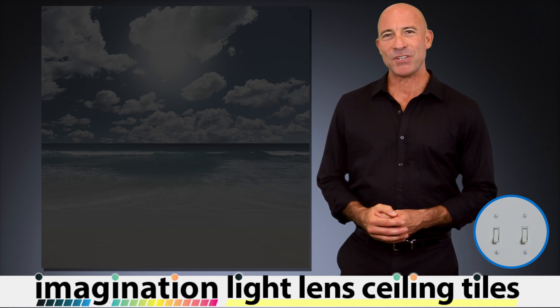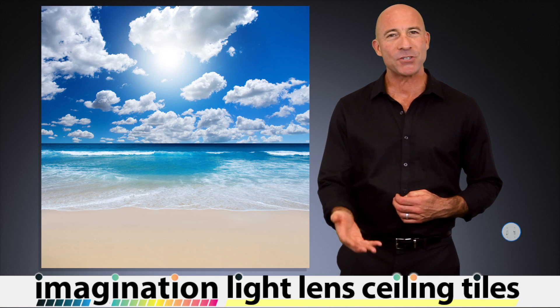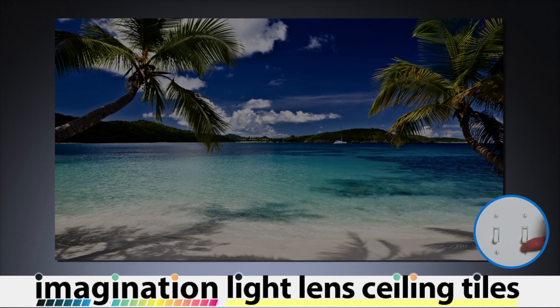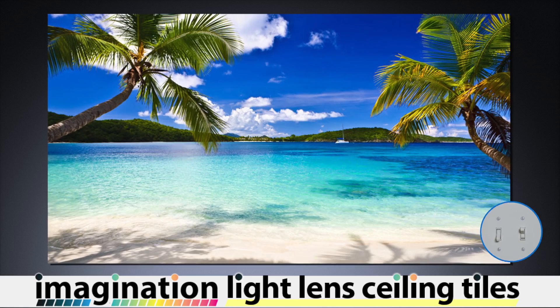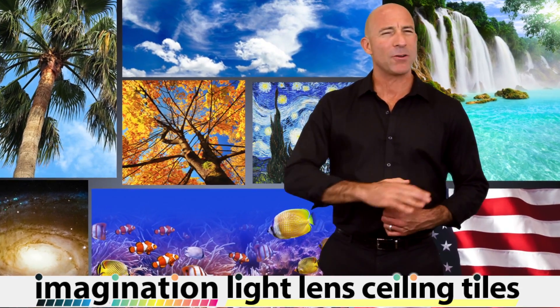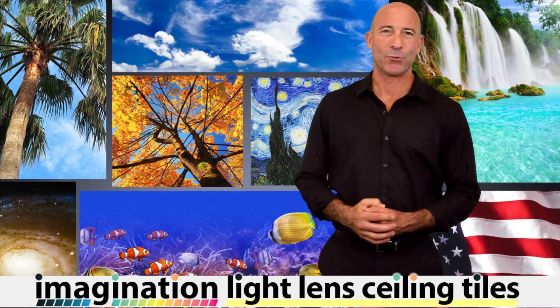Our Light Lens Imagination ceiling tiles turn your room's light fixtures into works of art. Look at how these translucent vinyl tiles come to life when you flip a switch. Not only do they beautify an ordinary fixture, they make a remarkable transformation to your whole room.